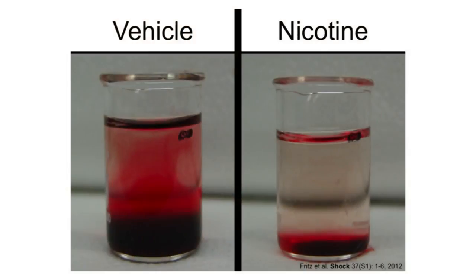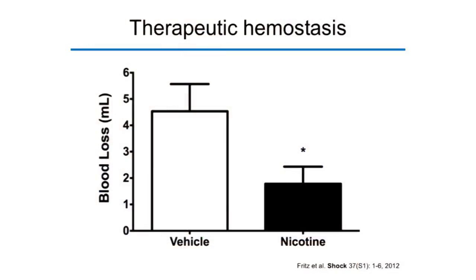They say a picture is worth a thousand words. These are the beakers used to collect blood from injured livers: on the left is from an animal pre-treated with vehicle (saline), and on the right from animals pre-treated with nicotine. Therapeutic nicotine administration also significantly reduces blood loss from injured livers. Five milliliters may not seem like much, but for the rats we used, this approaches 50% of their blood volume — equivalent to about three liters in a person my size, which is highly lethal.